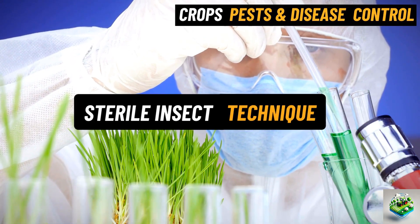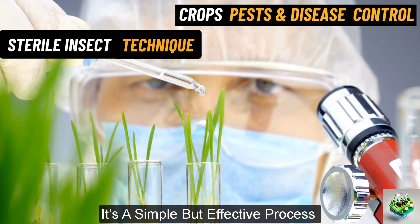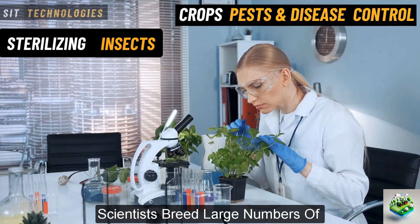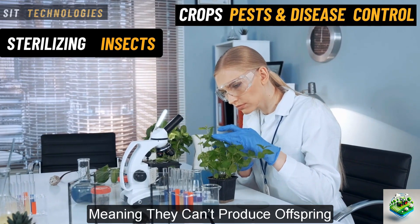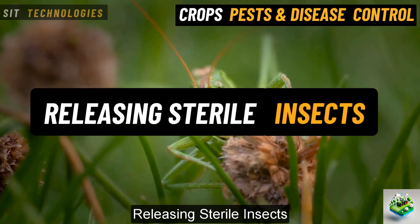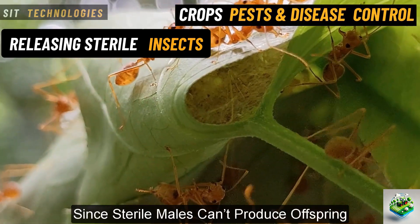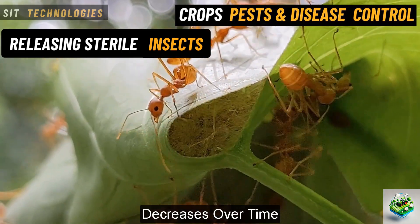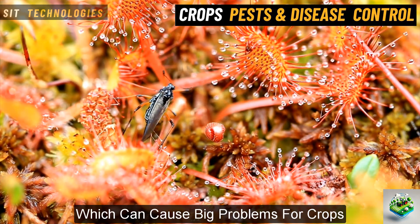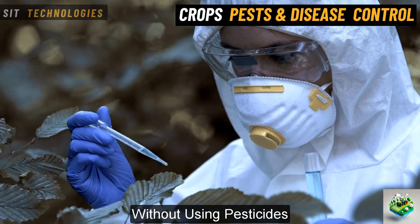Sterile insect technique, SIT. It is a method that helps control pest populations by making sure they can't reproduce. It's a simple but effective process that doesn't involve harmful chemicals. Sterilizing insects. Scientists breed large numbers of male insects in a lab and make them sterile, meaning they can't produce offspring. This is usually done using radiation. Releasing sterile insects. These sterile male insects are then released into the fields where they mate with wild females. Since the sterile males can't produce offspring, the pest population gradually decreases over time. This technique is especially useful for controlling pests like fruit flies and mosquitoes. SIT is safe for the environment and helps reduce pest numbers in a natural way without using pesticides.